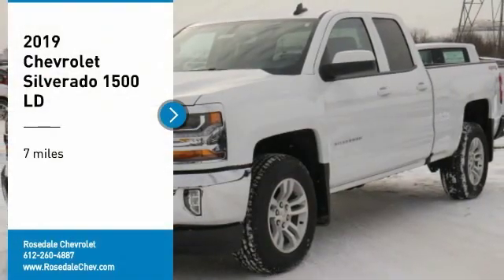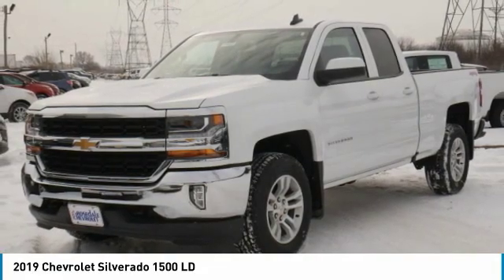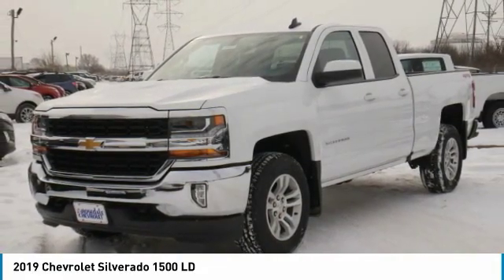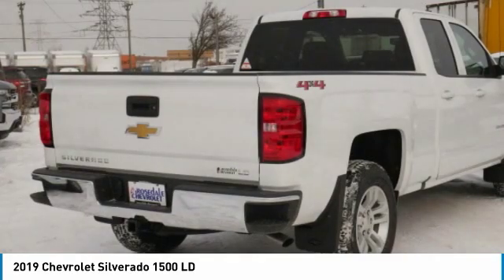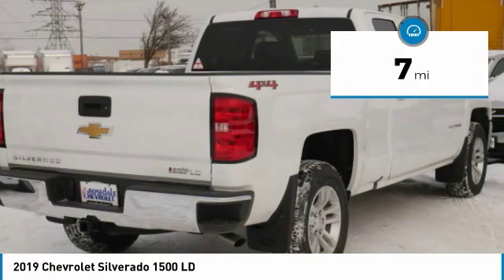We are pleased to show you the 2019 Chevy Silverado 1500. The Chevy Silverado 1500 has the lowest cost of ownership of any full-size pickup. This vehicle has less than 100 miles.